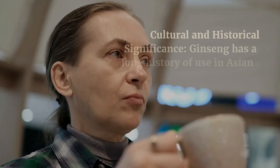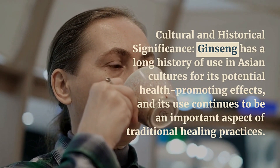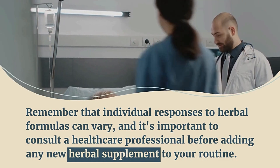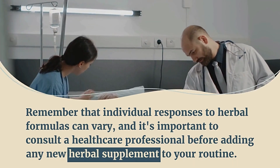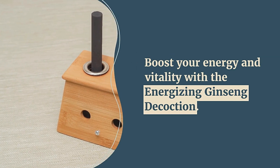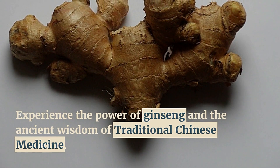Ginseng has a long history of use in Asian cultures for its potential health-promoting effects, and its use continues to be an important aspect of traditional healing practices. Individual responses to herbal formulas can vary, so it's important to consult a healthcare professional before adding any new herbal supplement to your routine. Boost your energy and vitality with the energizing ginseng decoction and experience the ancient wisdom of traditional Chinese medicine.